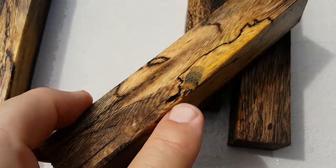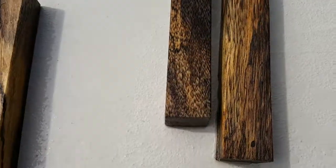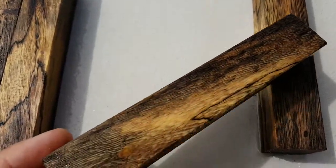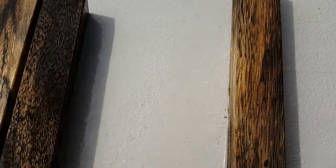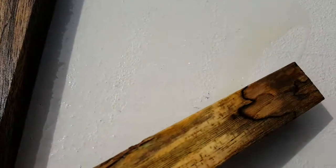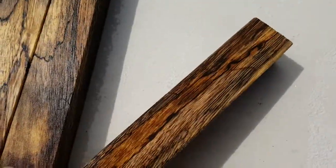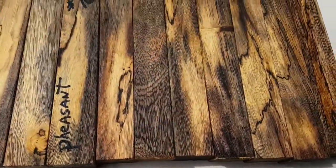It's got a little bug hole there — I think you can work around that. Very, very interesting grain, kind of a one-of-a-kind. Here's another one that has a bug hole just on the edge of it. The sun's coming out, but this is how they look right here.